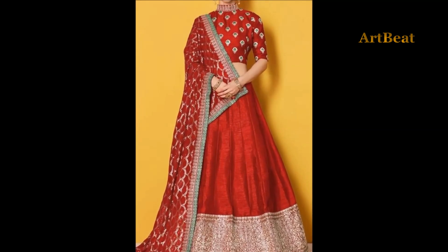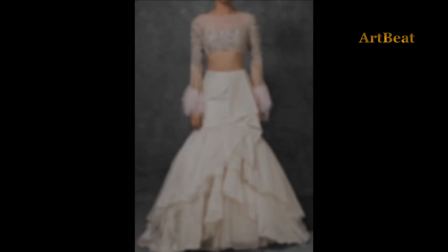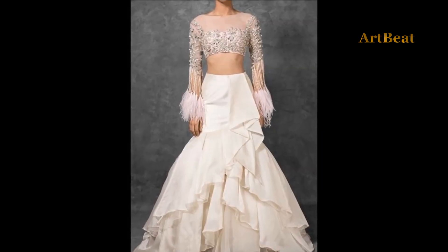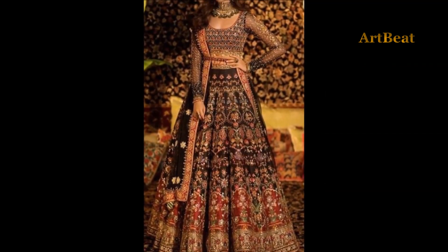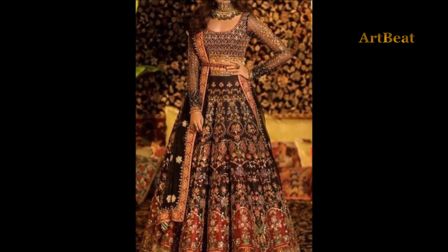I hope you like the latest beautiful lehenga choli design ideas in this video. Give your valuable feedback in the comment section below the video. Thanks for watching. Please do like and share the video with your friends. Stay tuned for upcoming videos. Thank you.